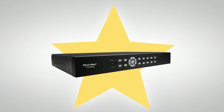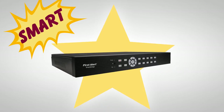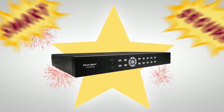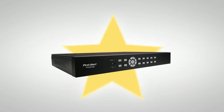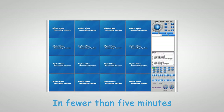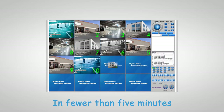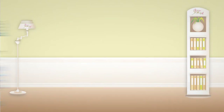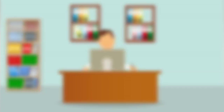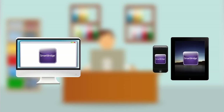Remote access to a home's video security system just got smart and more secure thanks to the FirstAlert SmartBridge video security system. In fewer than five minutes, do-it-yourselfers can set up truly secure remote access for up to 16 channels of home surveillance video. Check up on your home or business on your computer or mobile tablet device with internet connection.